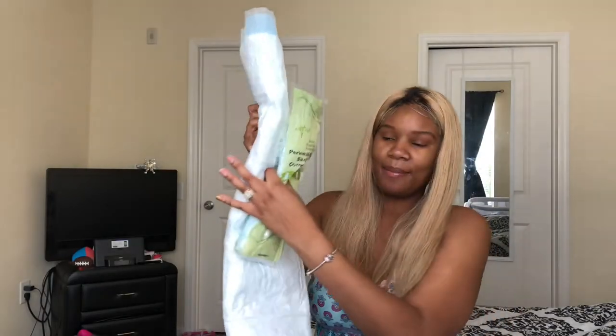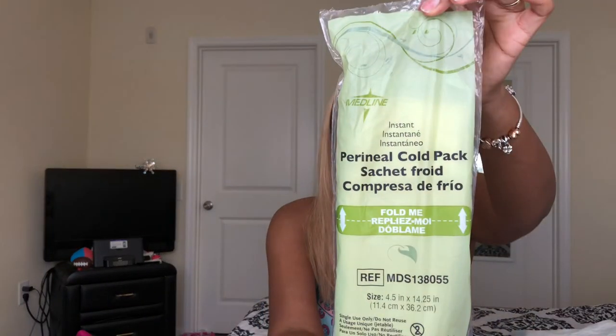This thing right here is like an ice pack, but for down there. They take this, some witch hazel pads, put the witch hazel pads on top of this, and then they take the ice pack and put it on the witch hazel pad. Definitely, if you can, I would order these online — just type it in, find some, and order them. They're going to come in handy.